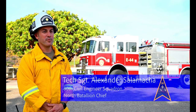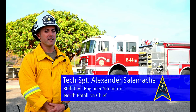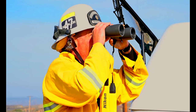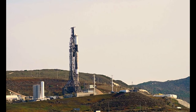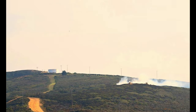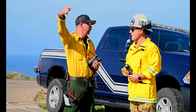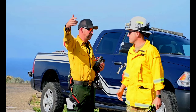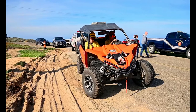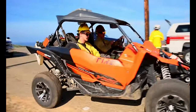Prior to every launch here at Vandenberg, we perform what's called a static fire to conduct engine testing on the rocket itself. Immediately following today's static fire, we had a spot fire ignite a couple hundred yards outside of our dozer break and some moderate to heavy fuels.